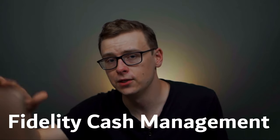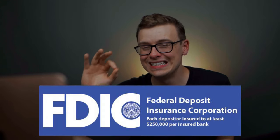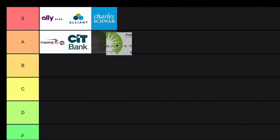Next is the Fidelity Cash Management Account. Technically it's not a bank account, however it functions exactly the same way. All of the ones on this list are FDIC insured to at least $250,000 — meaning if the company goes under, you're going to get your money back up to $250,000. Fidelity is no exception. The catch is you do have to open up an investment account with them, and then a portion of that money you can use just like a checking account. Overall Fidelity is a great company — I really like Fidelity, Ally, and Charles Schwab. I'm going to put Fidelity in A tier.